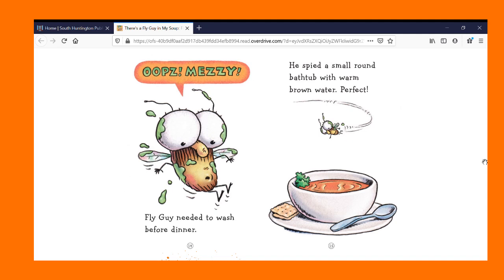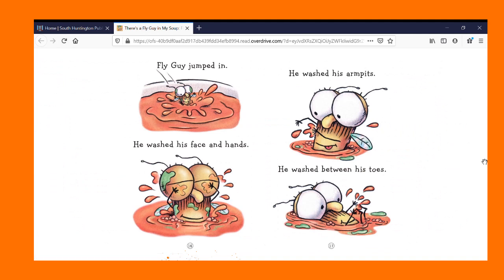Oops. Messy. Fly Guy needed to wash before dinner. He spied a small, round bathtub with warm brown water. Perfect. Fly Guy jumped in. He washed his face and hands. He washed his armpits. He washed between his toes.